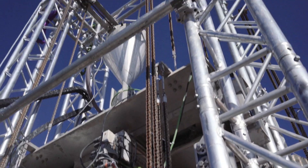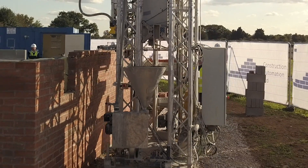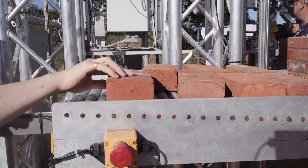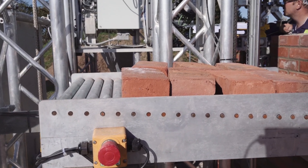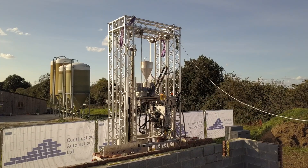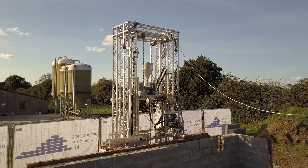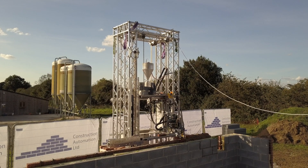The following elements contain the mortar dispensing and delivery system. Then there is the brick storage and brick lift and delivery system. The final element is a man riding lift which allows a key operator to follow behind the system and to conduct the final inspection and quality control activities necessary to complete a successful project.